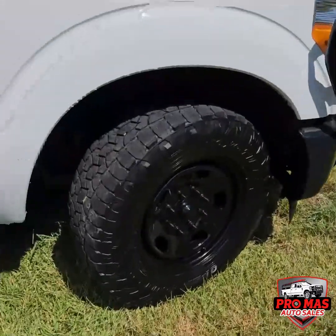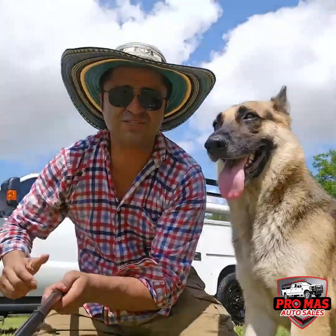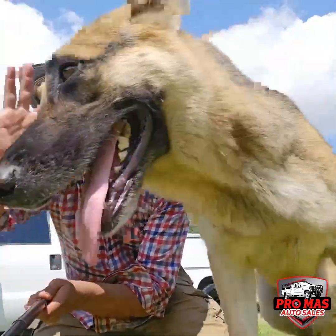Great tires all the way around. Thanks so much for watching us, we'll see you in the next video. Bye bye.